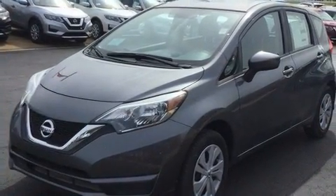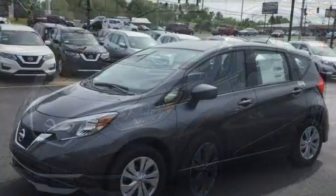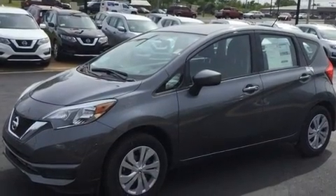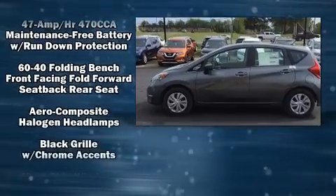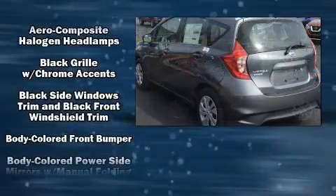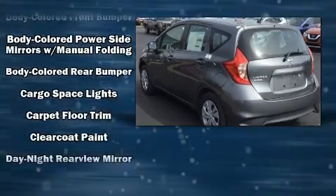Nissan paid particular attention to efficiency and practicality with the following features: a tachometer, variably intermittent wipers, and a split-folding rear seat. Storage solutions are integrated throughout the interior, demonstrating thoughtful attention to detail.